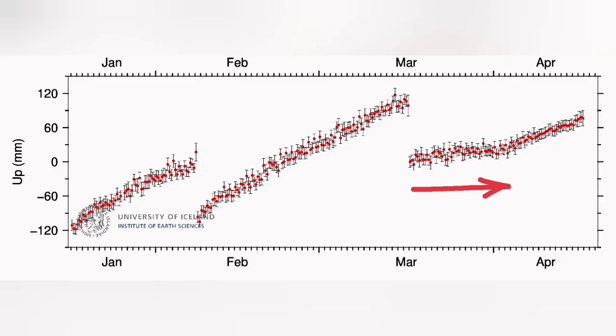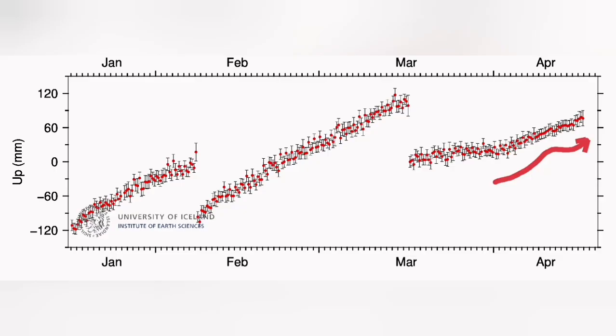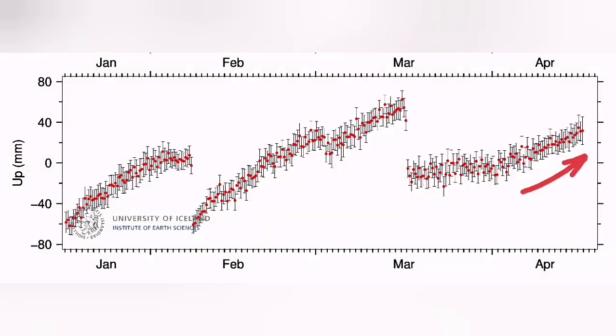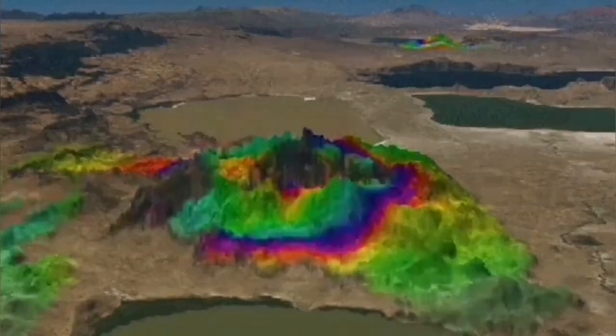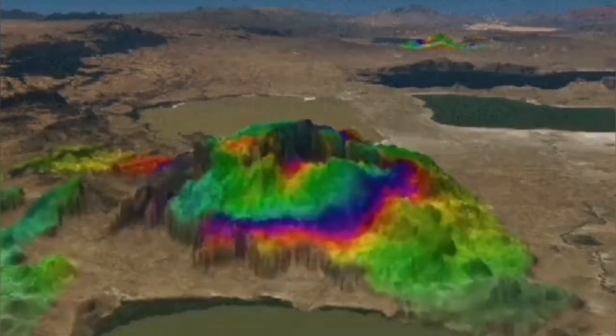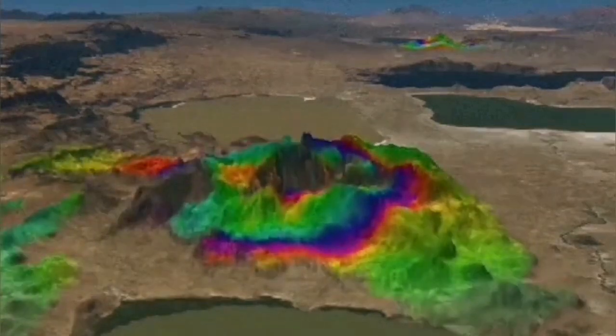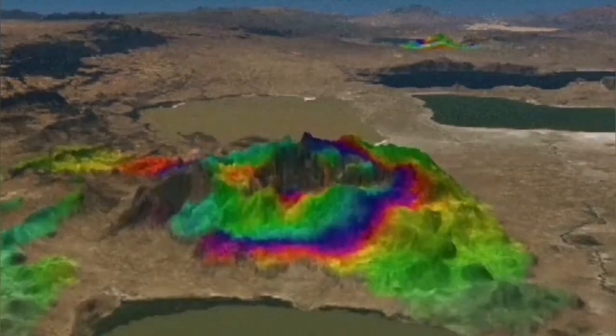Whenever the inflow and outflow of magma are equal, we have a flat GPS line. When inflow is greater than outflow, we see a rise in the level of the ground — the land swells, practically. This is the situation we are having in this area right now: land rising. This land uplift we can detect by GPS. This inflation and deflation is happening all the time in this system at the stage we are currently observing.